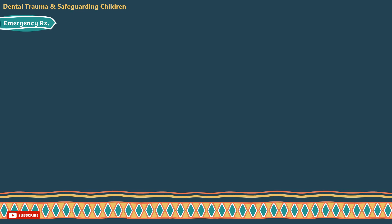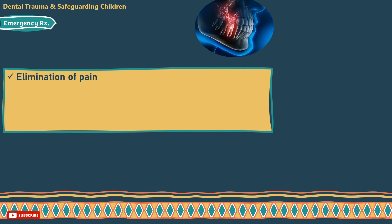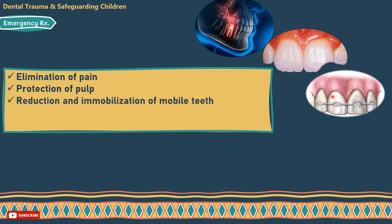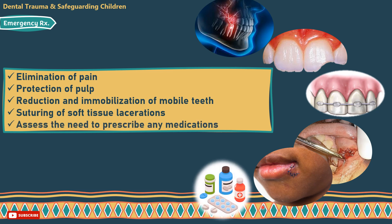What should you focus on in emergency treatment? Elimination of pain is the main aim, along with protecting the pulp. Reduction and immobilization of mobile teeth. Suturing of soft tissue lacerations — if intraoral, use 3-0 resorbable suture; if extraoral, refer to a hospital. Assess the need to prescribe antibiotics or analgesics and the use of chlorhexidine mouthwash.